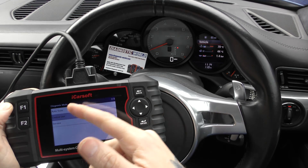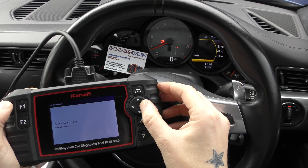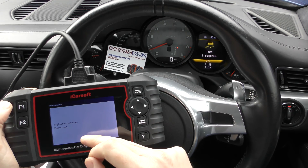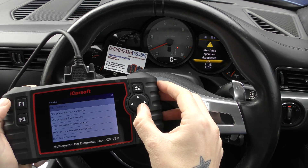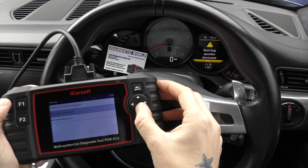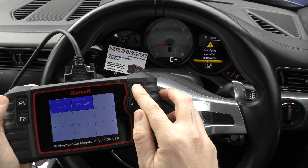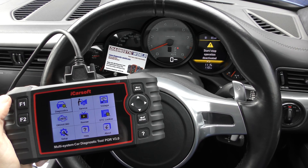I'll pop the link to this kit in the description below. As you can see it covers other systems as well as service functions. You can see the dashboard flashing here because we've gone into the service menu, and it gives us a list of services we can potentially do on this car as well. As I say, fixing clones do exist — it's not worth going down that route. Thanks for watching guys, I hope this helps.